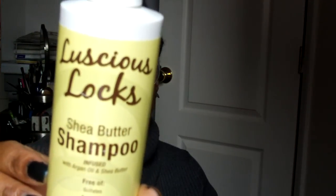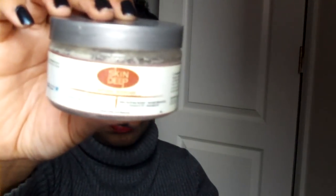Luscious Locks Shade Butter Shampoo — I have a review on it. I can't say I would buy it again, not because I didn't like it, but I just wouldn't. I also have the Skin Deep Natural Body Care Almond Shade Butter Souffle, which came in a Curl Box. It smells great, just like almonds, and I did like this stuff.